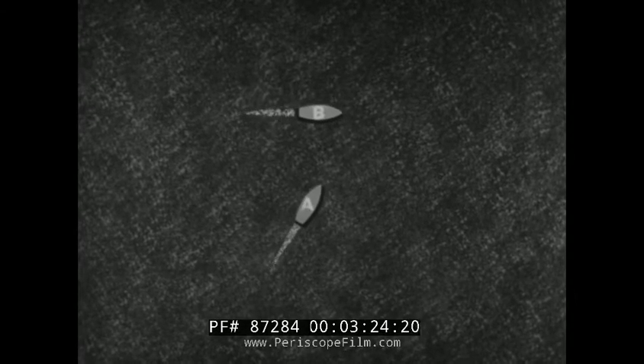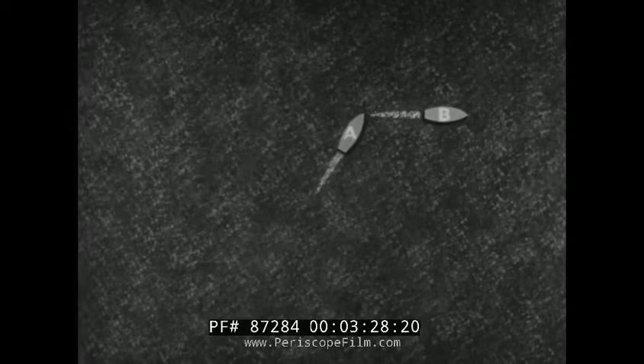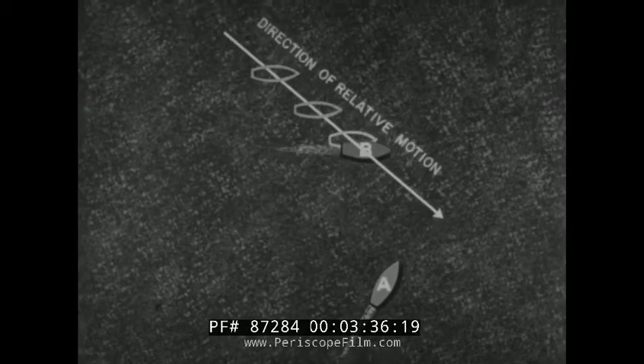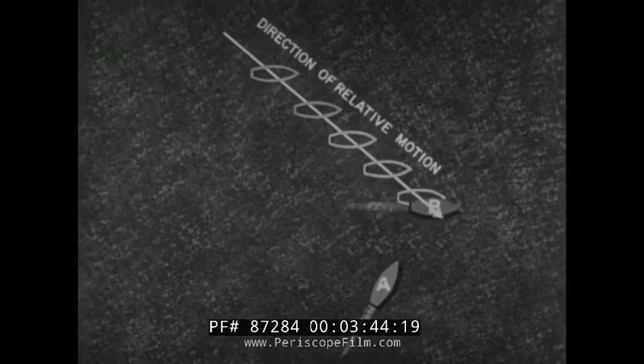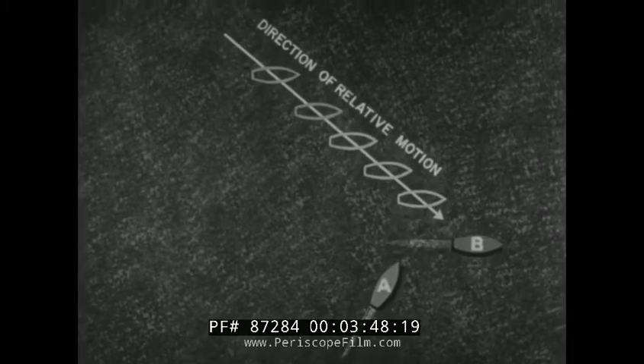These ships are in a normal crossing maneuver. We are seeing their actual or geographic motion. Now we will travel with ship A and watch the apparent or relative motion of ship B. Ship B is on course 090 degrees true, but her relative motion to ship A is in this line of positions, the direction of which is 130 degrees true.